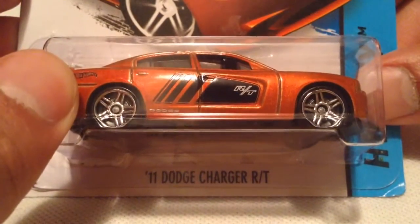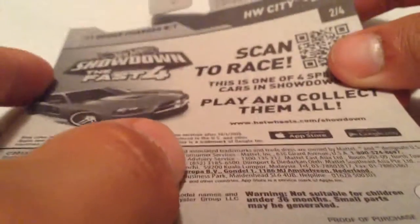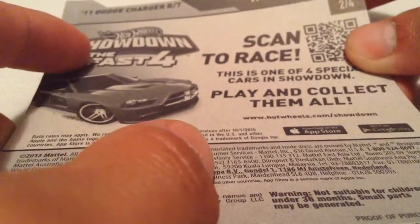Hey YouTube, it's me Julien. Here's the '11 Dodge Charger RT. It's part of the scavenger hunt from Kroger — the Showdown, the Fast Four.